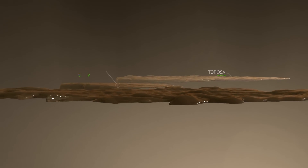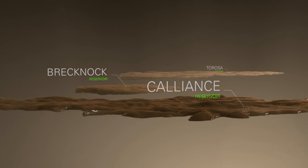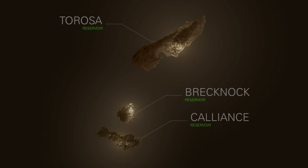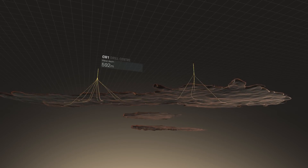Covering a combined area of approximately 1,000 square kilometres, the three fields — Tarosa, Brecknock and Calianz — represent Australia's largest untapped conventional gas resource.